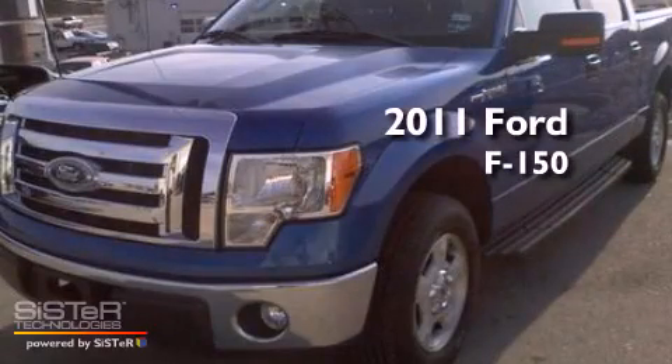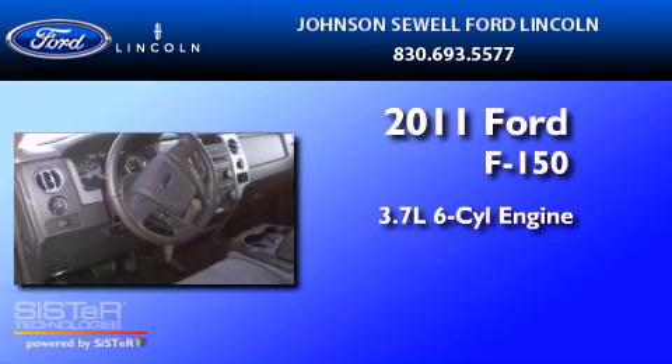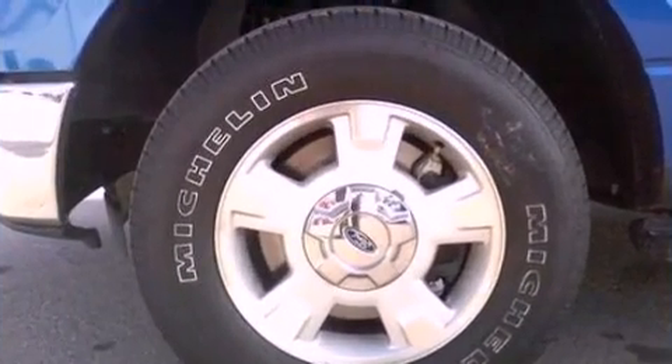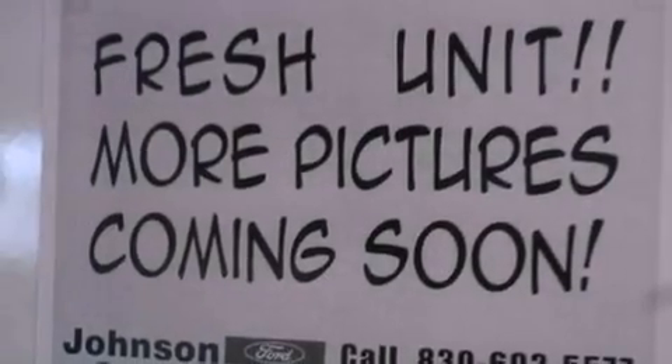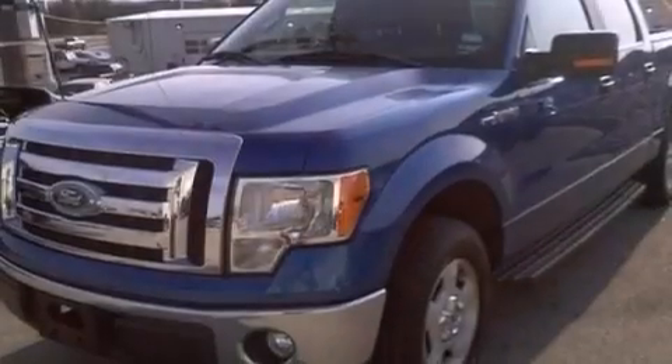This is a 2011 Ford F-150. It has a 3.7-liter six-cylinder engine and an automatic transmission. Its top features and packages include a double wishbone independent front suspension, a low tire pressure indicator, and traction control and stability control systems.